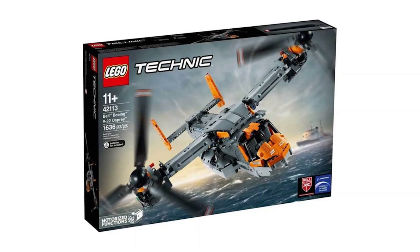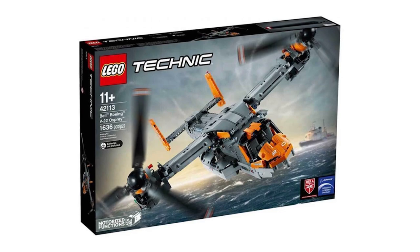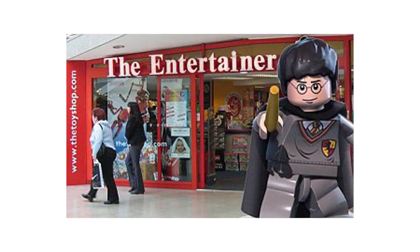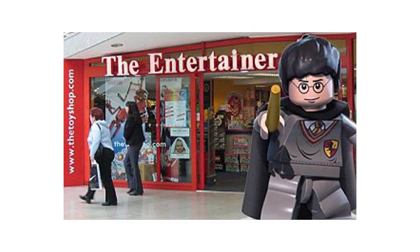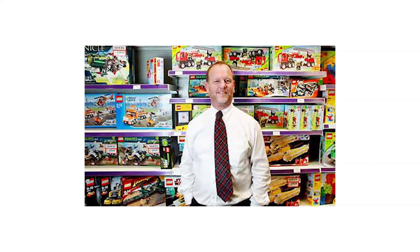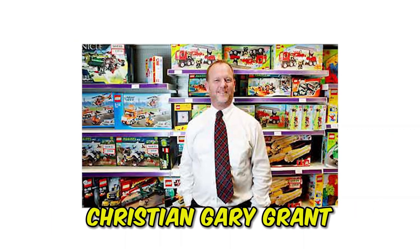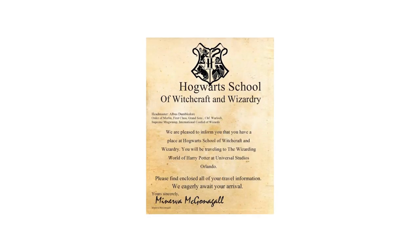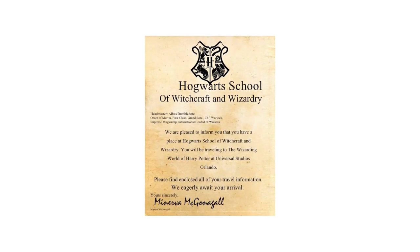LEGO sets are not only banned for quality or moral issues. There's even a story of a toy store owner who refused to sell Harry Potter LEGO sets because they believed these magical sets expose children to witchcraft. Devout Christian Cary Grant was sure of it. LEGO, please take my money and let me receive my Hogwarts letter.